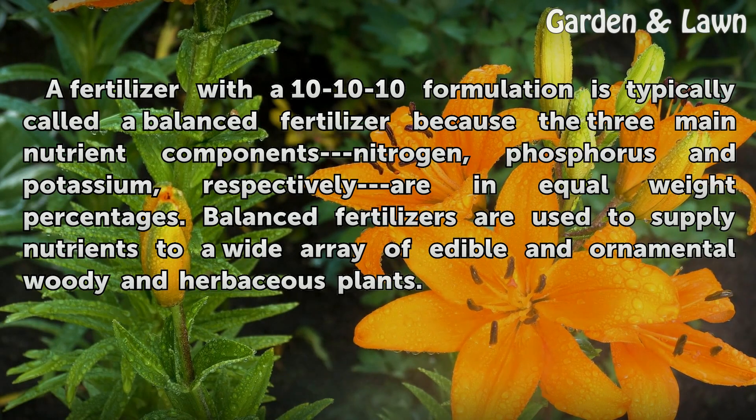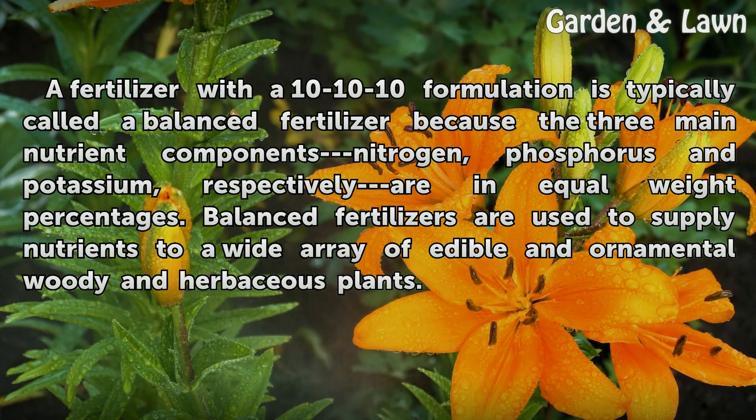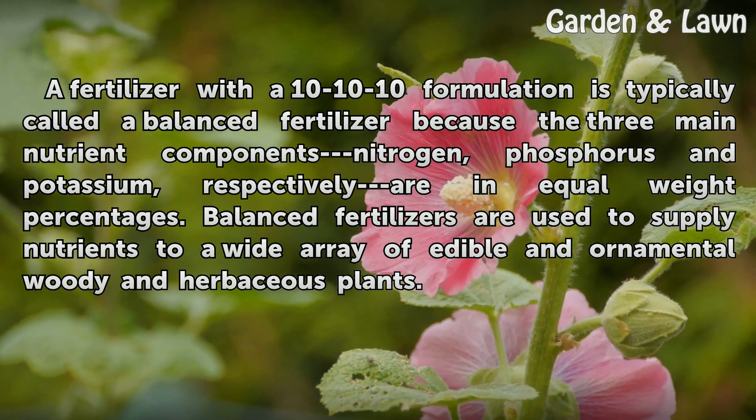A fertilizer with a 10-10-10 formulation is typically called a balanced fertilizer because the three main nutrient components — nitrogen, phosphorus, and potassium — respectively are in equal weight percentages. Balanced fertilizers are used to supply nutrients to a wide array of edible and ornamental woody and herbaceous plants.